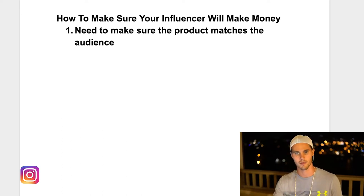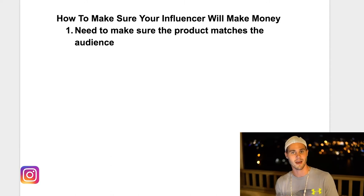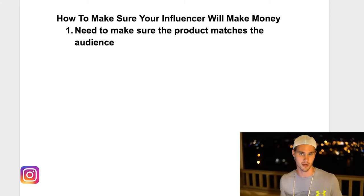A more specific example: say you have a blender bottle and you want to promote to fitness pages, which is great. People that are into fitness buy blender bottles. But say you promote on a general fitness page or even a yoga page. People into yoga might buy a blender bottle, but when you really break it down, people into yoga are not necessarily into taking protein — they're more into natural healing, the right foods, maybe veganism, vitamins. They're not necessarily into drinking protein shakes, which is what you'd use the blender bottle for.